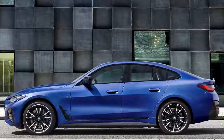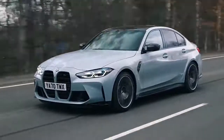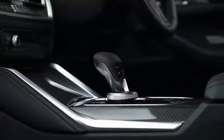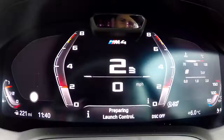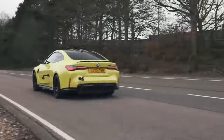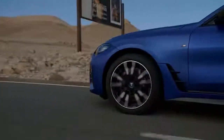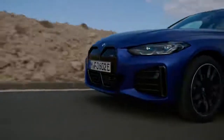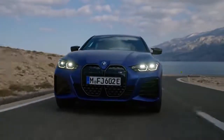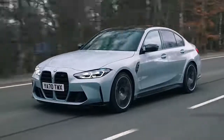This means the i4 M50 is seriously quick — it'll do 0-60 miles an hour in 3.9 seconds. The latest M3 and M4 competition come with a new 8-speed torque converter automatic gearbox, which means they're much easier to launch than the old models which had dual-clutch gearboxes. Those models will do 0-60 in 3.9 seconds without any fuss, which is exactly the same time as the i4 M50. So BMW's first ever M-performance electric car is just as quick as one of the most famous sports saloons of all time.